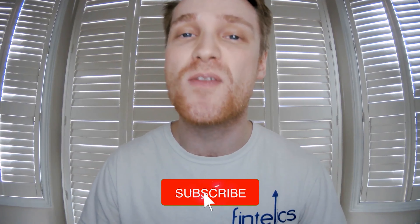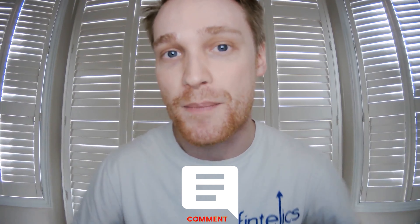As always, if you find this topic interesting, you can let us know by hitting that like button and subscribing to this channel for more videos. You can also let us know in the comments down below. Now let's jump into it.